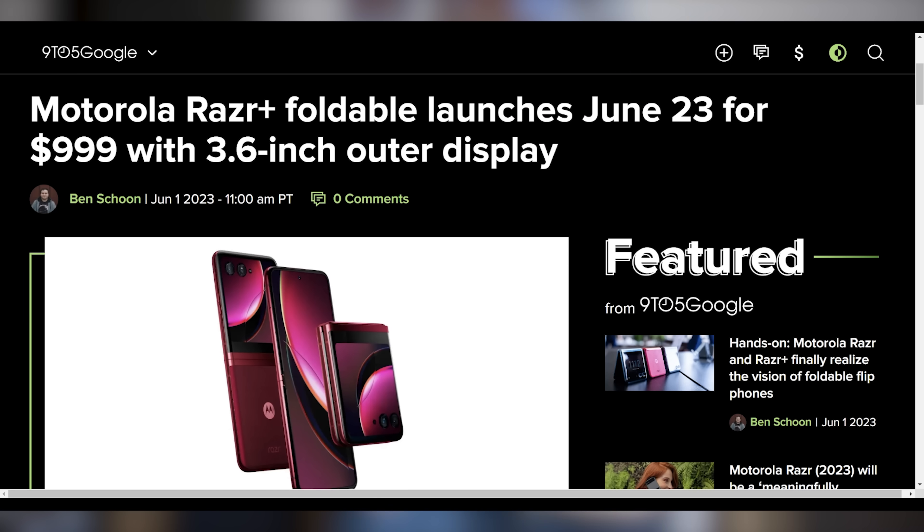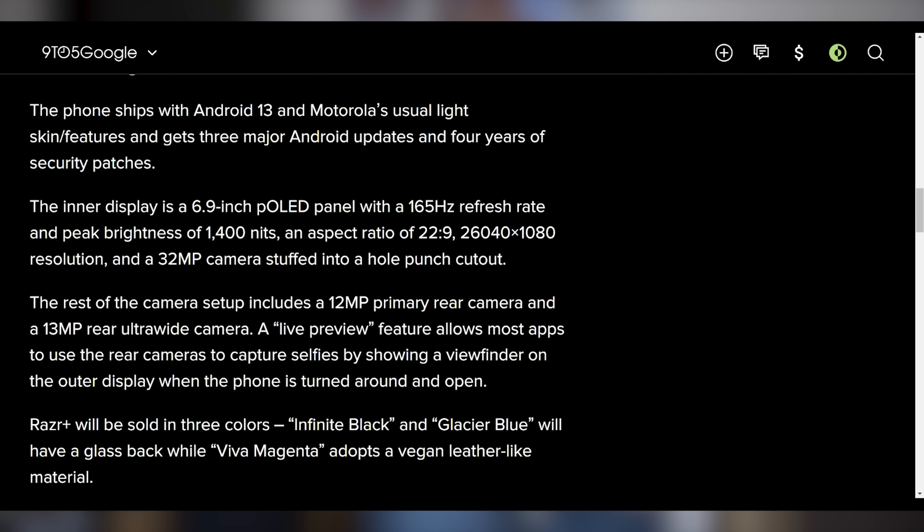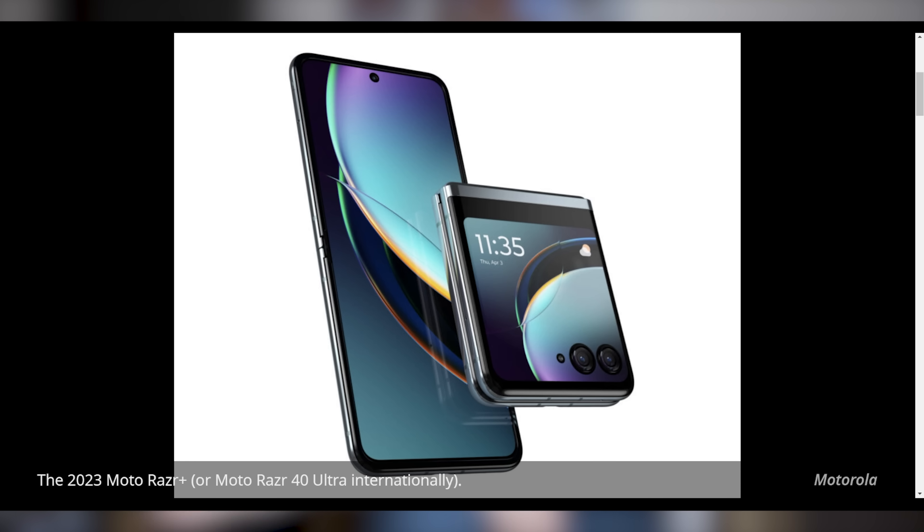Motorola just announced the Razr Plus, which is going to have a whole lot of features without a big price increase. It's launching on June 23rd at $999. It has a 3.6-inch full outer display running at 144 hertz, capable of 1,100 nits, and can use nearly every application on the outside. On the inside, you get a 6.9-inch, 165 hertz, 1,400-nit display. The front display can be used as a live preview for taking selfies with the main camera. The first hands-on previews are very positive, and after finally experiencing a Flip 4 in person, I really want a foldable phone.